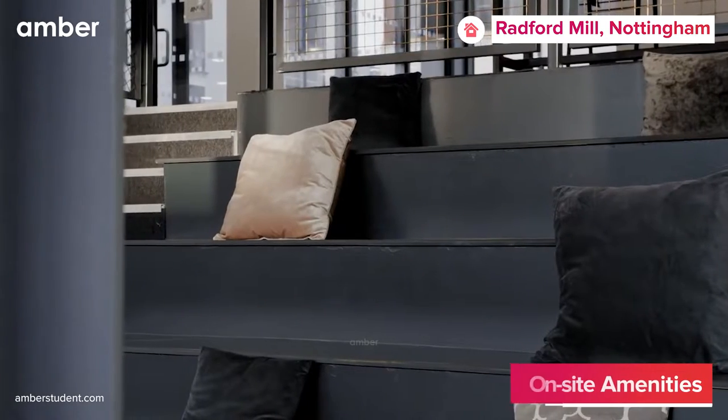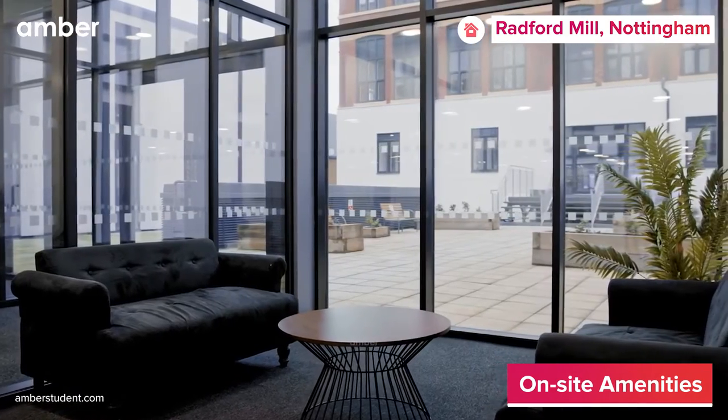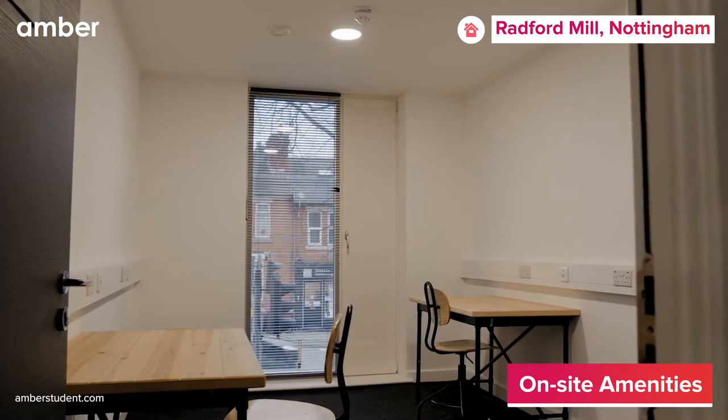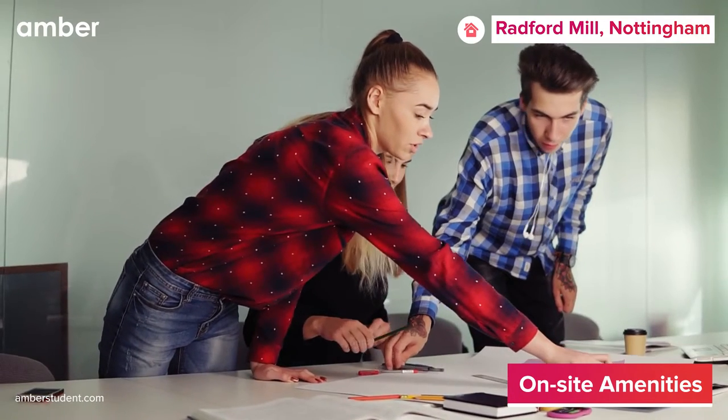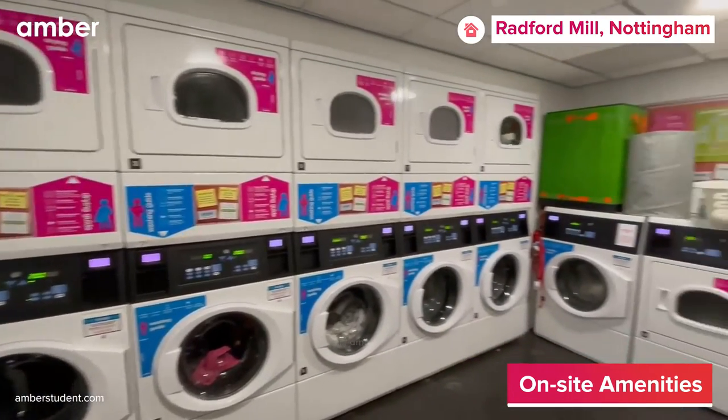And when you need a break, head to the cinema room to watch your favorite movie or soak up the Nottingham sun in the outdoor courtyard. The quiet study area is the perfect place to study in peace or to work on a group project. And with laundry facilities on the premises, you won't ever have piles of dirty clothes waiting to be done.